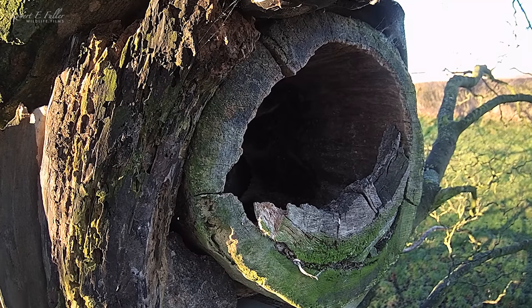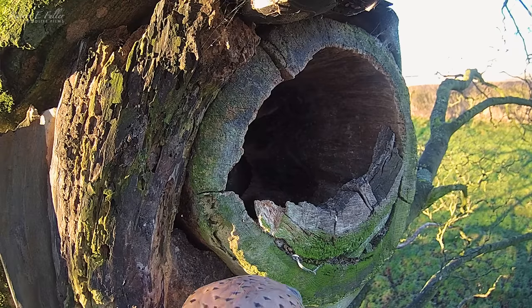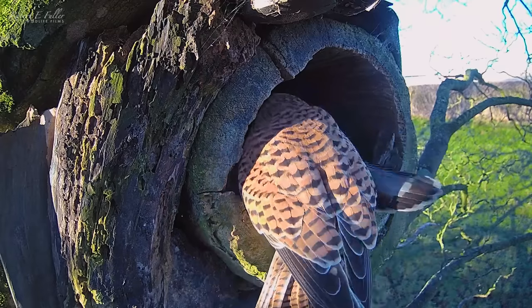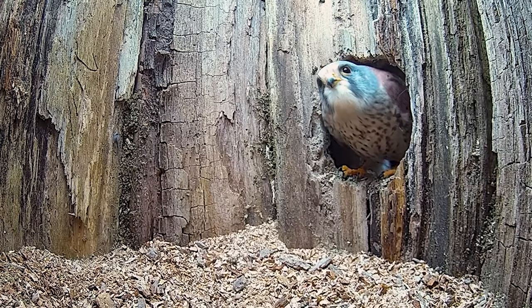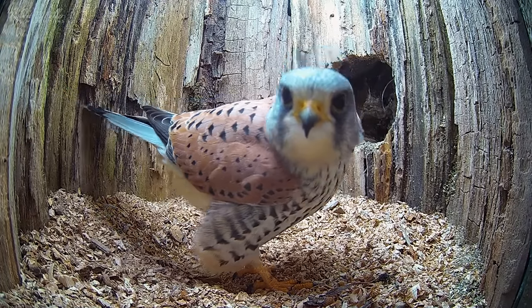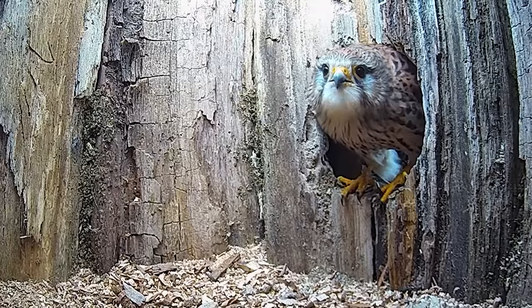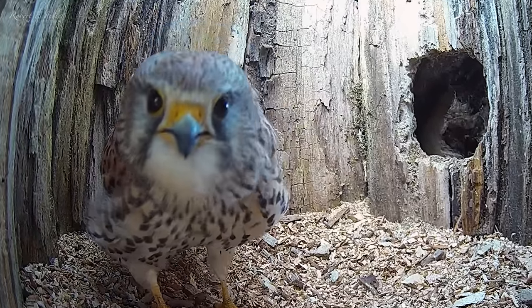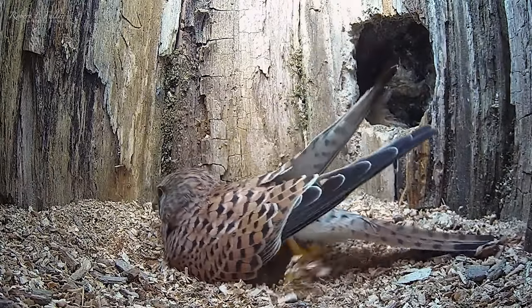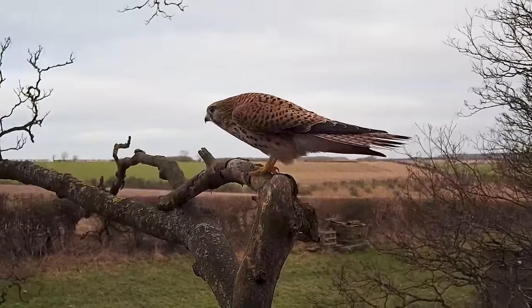Another option is beach stump. The pair arrive to investigate. Mr. Kess heads in first, and Mrs. Kess wants a look too. She's intrigued by the cameras and even begins to nest scrape, checking if the nest floor is suitable for eggs. They seem to like this spot, and soon they mate just outside.